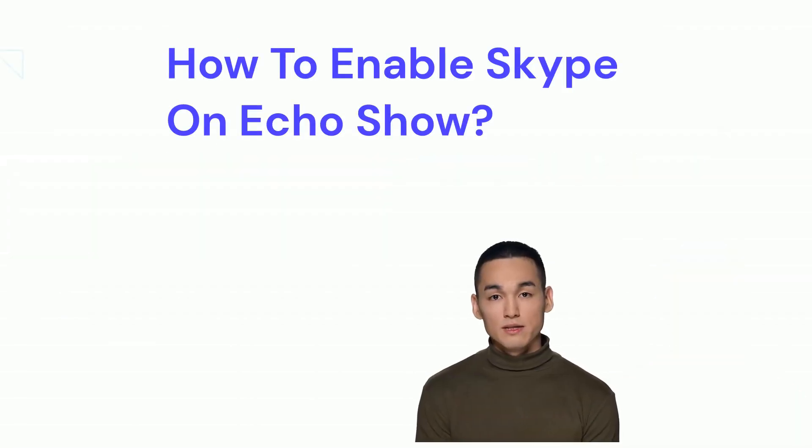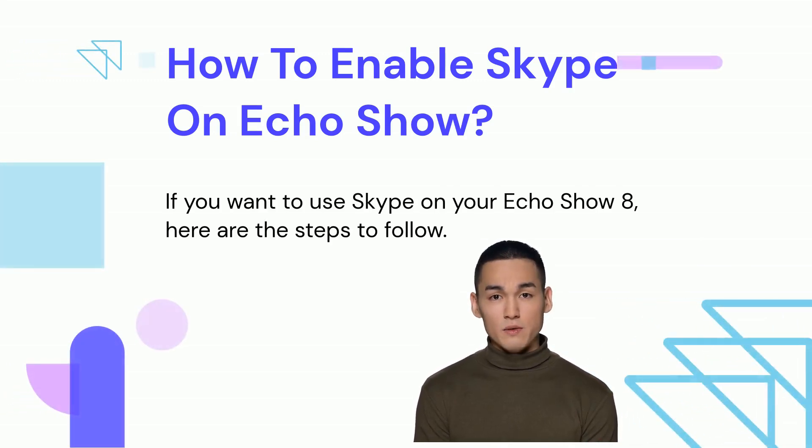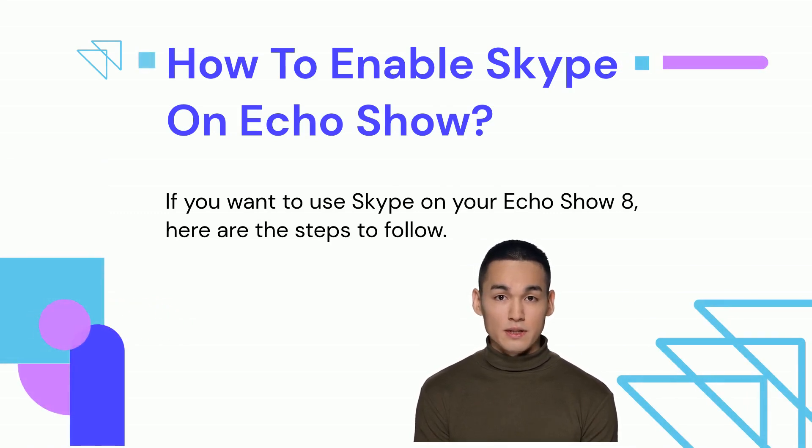How to enable Skype on Echo Show? If you want to use Skype on your Echo Show 8, first open the Alexa app on your mobile device. Click on More and then Settings. Then select Communication Accounts and choose Skype and sign in to your account. After it's set up, you can make a call by saying "Alexa, call" followed by the name of your contact.